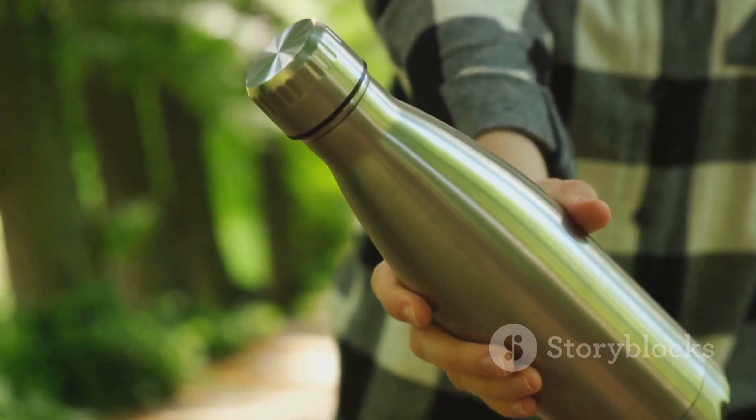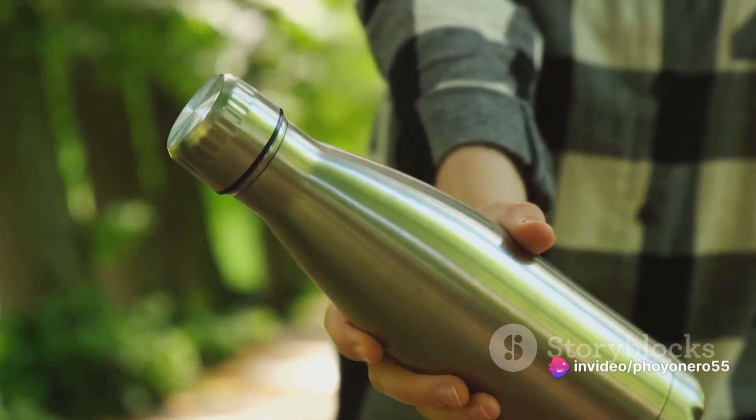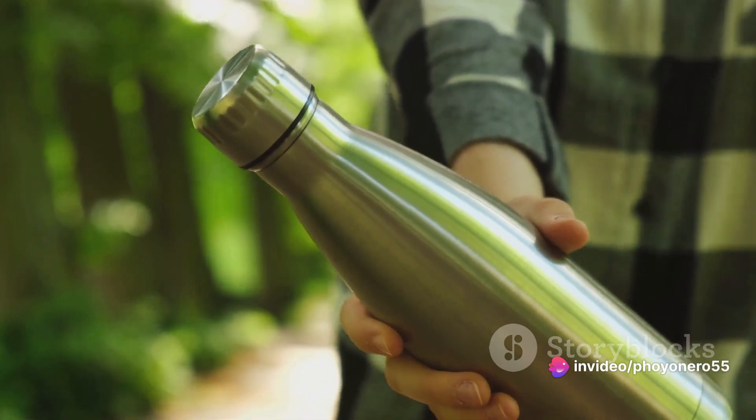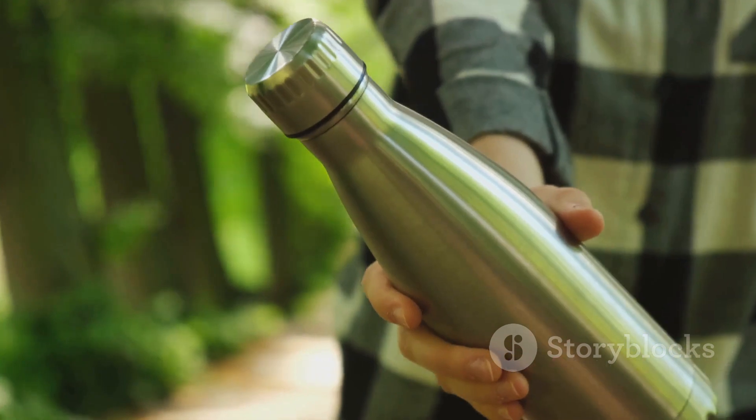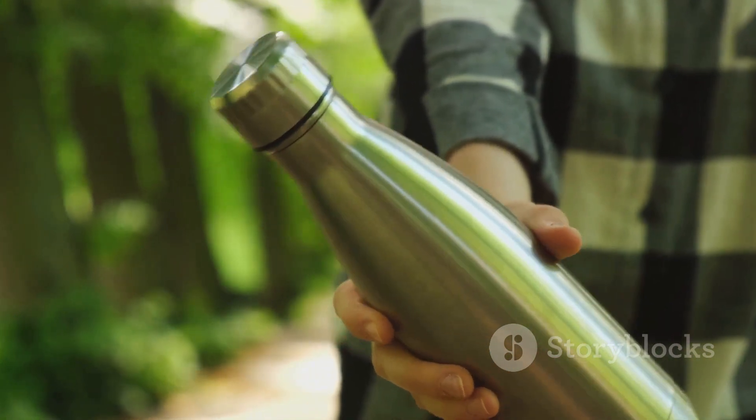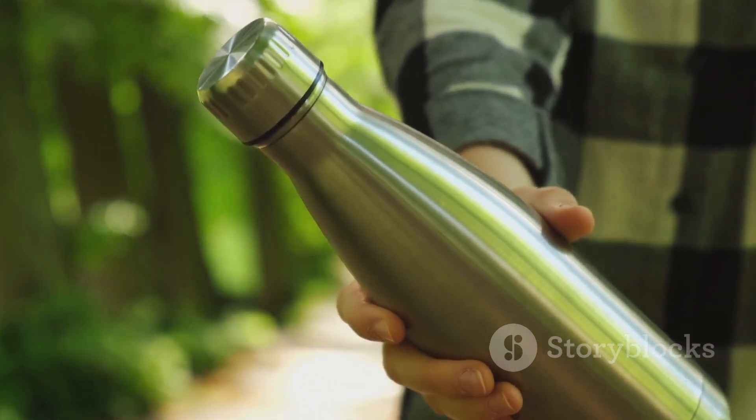By choosing a reusable bottle, you're taking a powerful step towards reducing waste and promoting hydration. It's a simple choice with profound benefits. So why wait? Take the leap today, choose a reusable bottle, and contribute to a healthier body and a healthier planet.